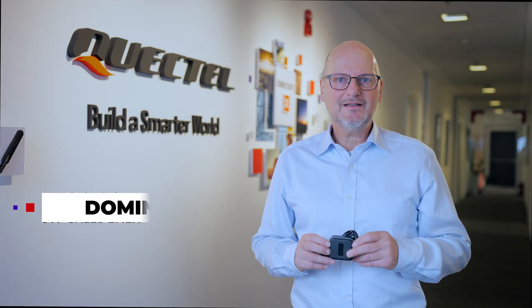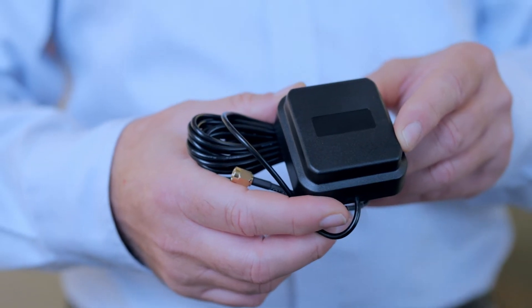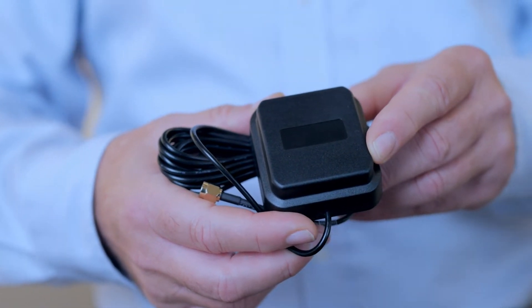Hey, I'm Dominik Huss-Hill, Senior Vice President Sales EMEA at Quacktel, and this is the YB0017AA GNSS Active Patch Magnetic Mount External Antenna, which supports GNSS bands L1–L5, BD-B1–B2 and Glolas L1.